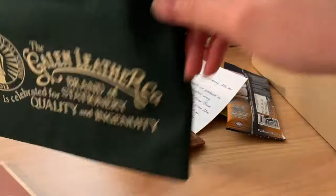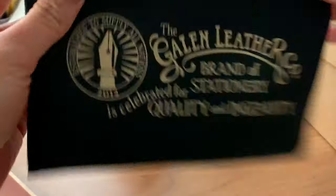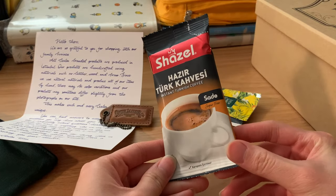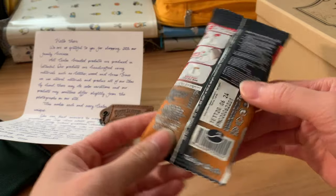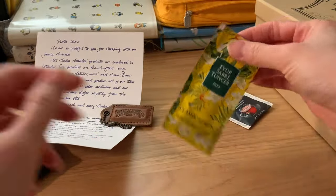We also have this green zipper pouch. I use this to hold electronics and wires when I go traveling. They also included a packet of instant Turkish coffee, which was actually pretty good. I felt like it was a little bitter and darker than my normal coffee taste, but still yummy.